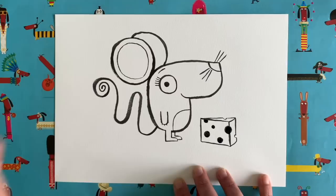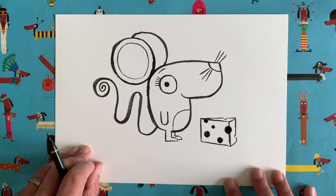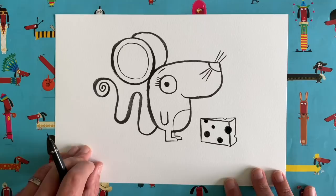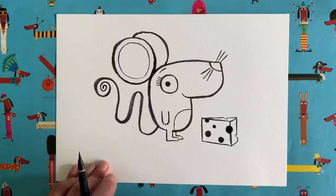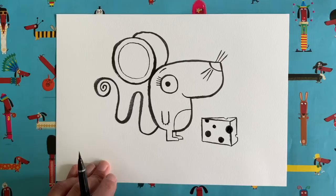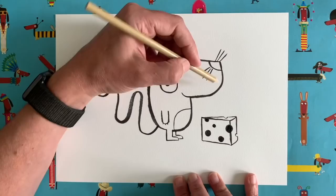Pretty much done with the line work now. Should we do some colouring? It's up to you what colour your mouse is — lots of mice are grey, white, brown, or light brown. I might give mine a little pink nose and pink ear lining, but we'll see. I'm going to go into super speed mode, so I'll see you back here in about 30 seconds with a lovely coloured-in mouse. Ready? Three, two, one — let's go!